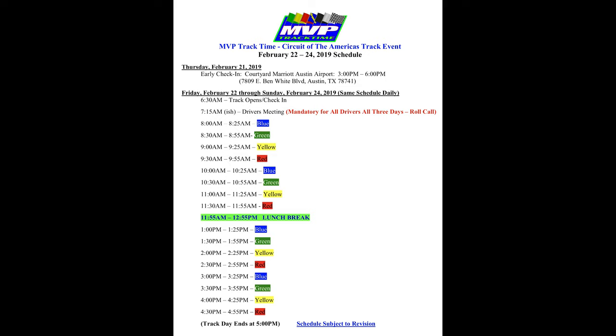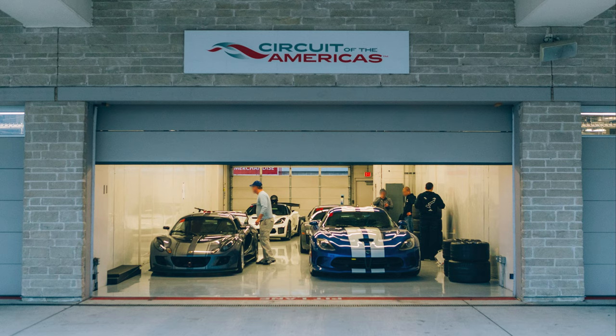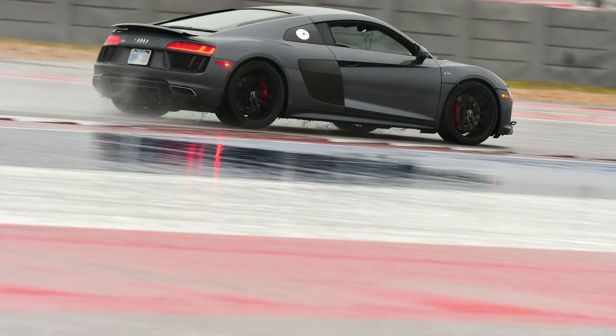COTA doesn't allow regular track days, so you only have a few options if you want to drive on the track. I went with MVP Track Time — it was $1,350 to reserve my spot. I did this early January as the spots are limited and it did end up selling out. I also pre-paid for a garage to split with my friends — four cars per garage, roughly $200 per car. I'm glad we did the garages because they sold out and it rained the first day, so I felt bad for all the guys out in the parking lot.